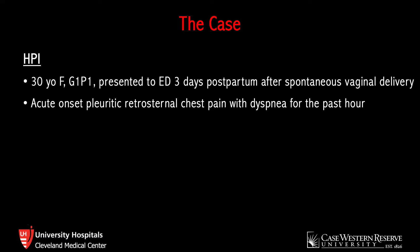To start with the case, the patient is a 30-year-old female, G1P1, who presented to the emergency department three days postpartum for acute-onset chest pain. She described pleuritic, retrosternal, non-radiating pain associated with some shortness of breath. Symptoms started approximately one hour prior to arrival and had been relatively constant since, slightly worse with exertion.